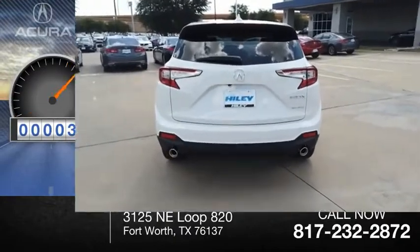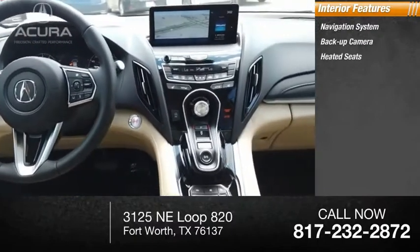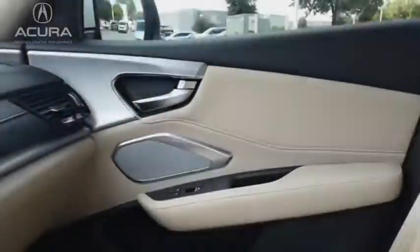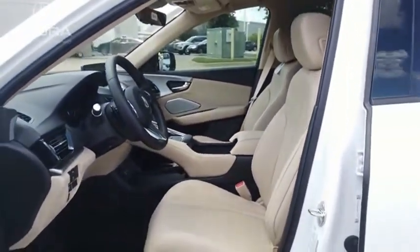This vehicle has less than 100 miles. Inside you'll find a navigation system, backup camera, heated seats, auxiliary audio input, push button start, and XM satellite radio. Viewed as Acura's accurate answer to BMW's sporty X3, the RDX offers a stylish interior, plenty of sport, and a nice amount of utility.